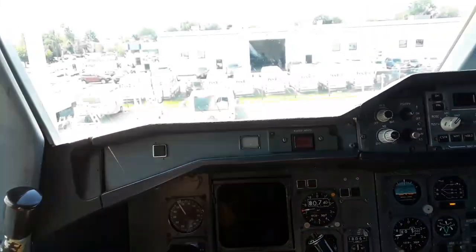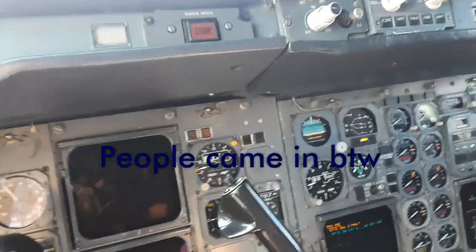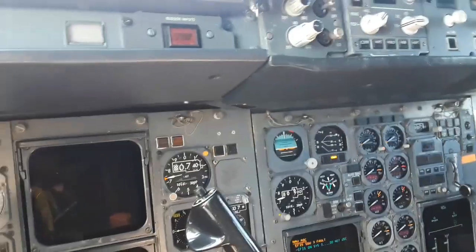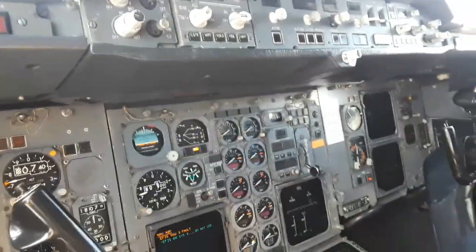Doing very well. Welcome. I'm going back to the day when we used to jump seat — it used to be kind of cool. The kids can sit up here, the grandkids can sit up there.